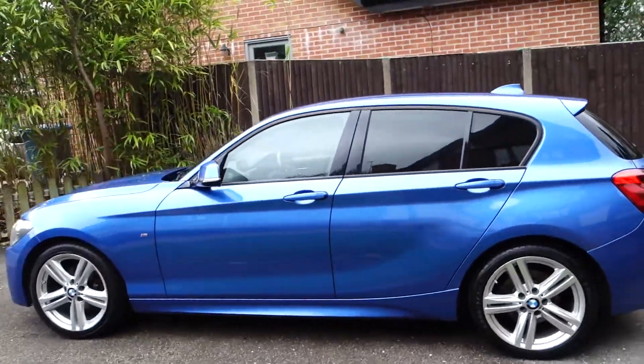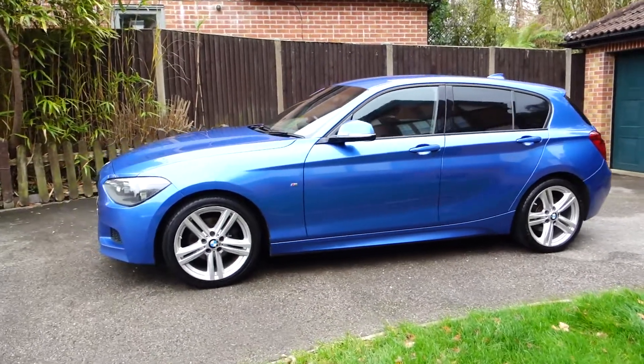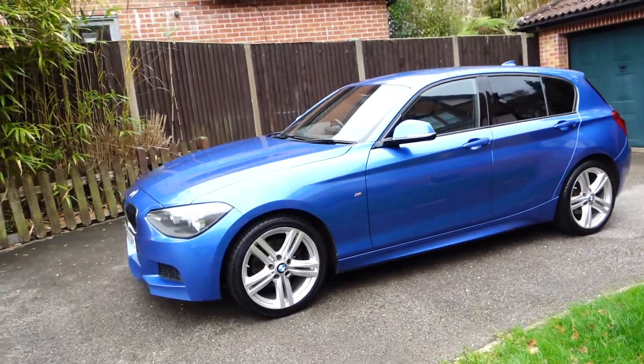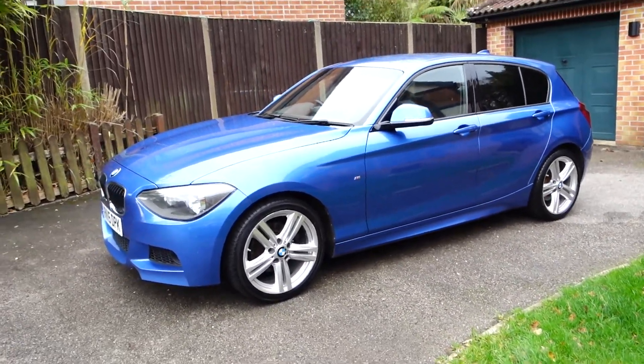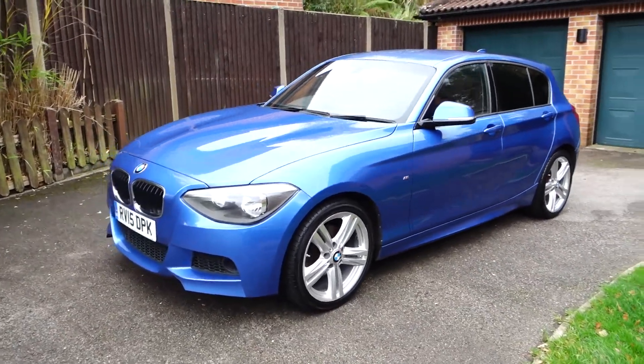As you'd expect from a vehicle of this calibre, which would have been very expensive when purchased new. Upgrades on this — it obviously has the M Sport package, the M Aerodynamics package, and upgraded 18-inch M Sport alloy wheels.